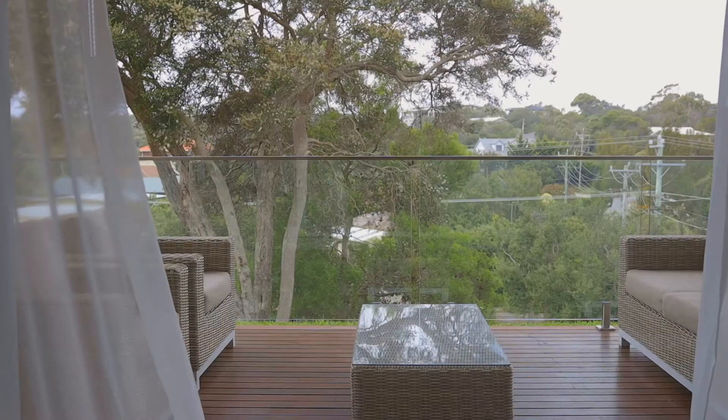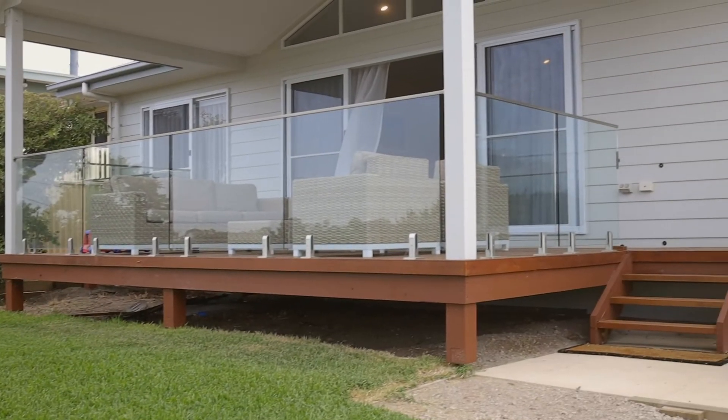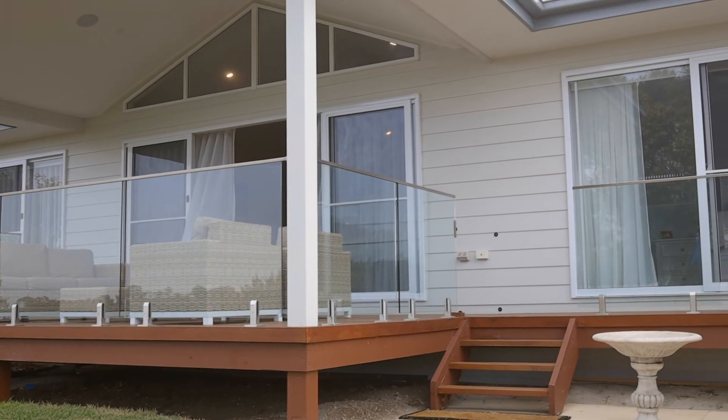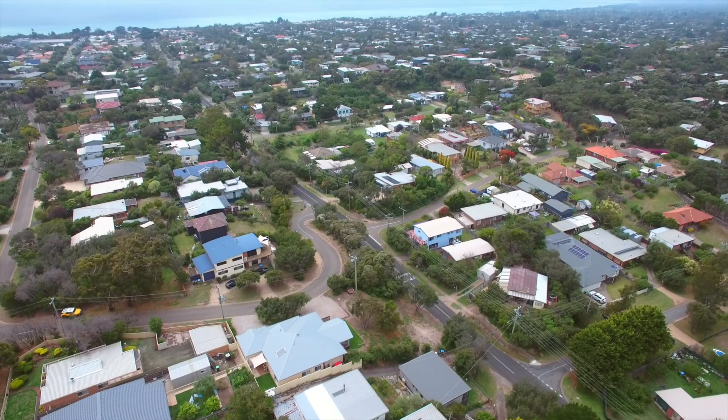It opens up to a magnificent outdoor area — it's fantastic for those summer nights. So if you're in the market for a truly beautiful beach home, I do welcome you at one of our open for inspections. Feel free to give me a call to arrange a private appointment.